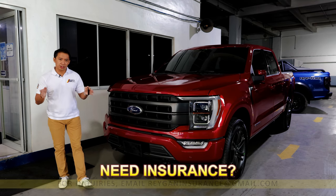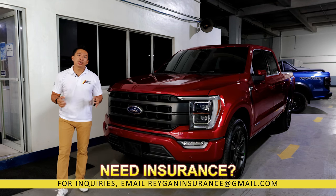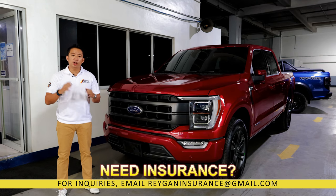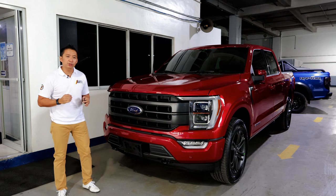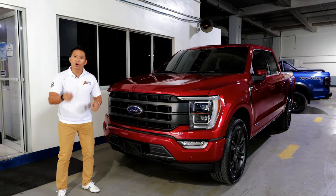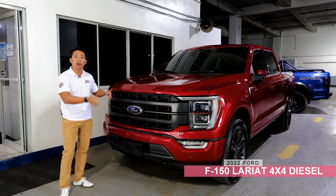Here in the Philippines, the diesel pickup truck is undeniably the workhorse king. Not only is it cheaper to run at the pump, but a diesel-powered pickup is often seen as more durable for most tasks, from hauling cargo to going to the mall. Because of this, Ford Philippines decided to bring in the diesel king of the Ford lineup, the Ford F-150 Lariat 4x4 Diesel.